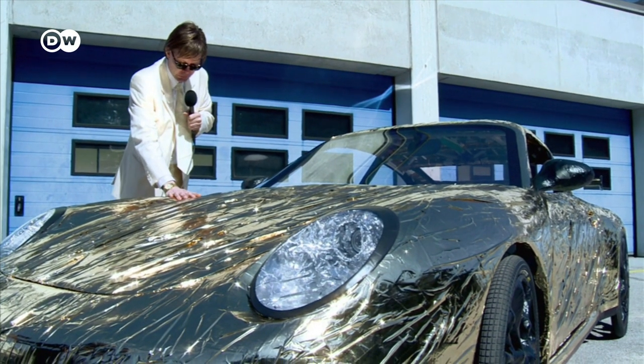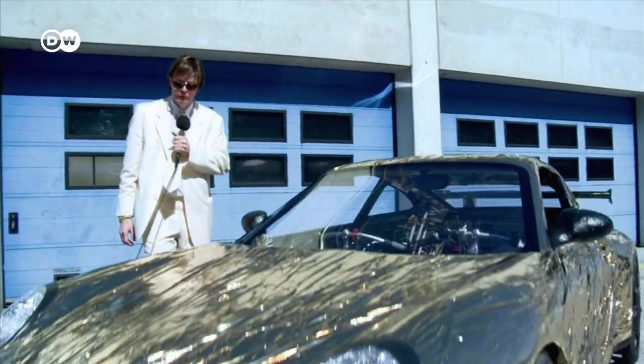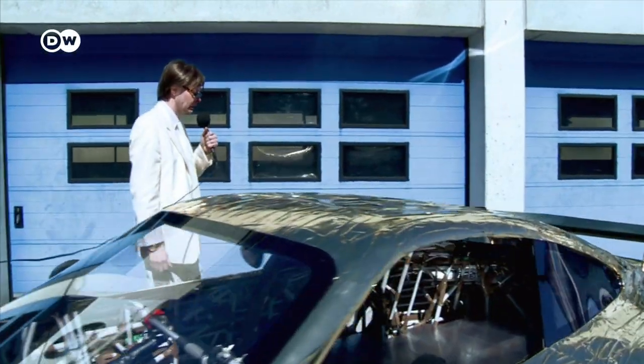Other than the gold coating, the one big exterior feature with the Ferdinand GT3 is its super-sized rear spoiler.